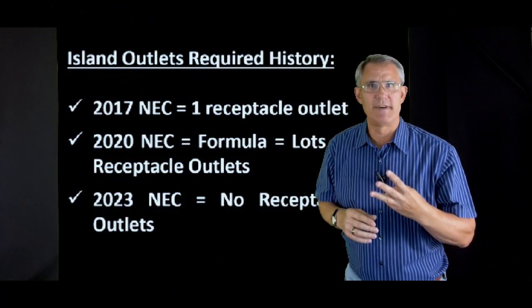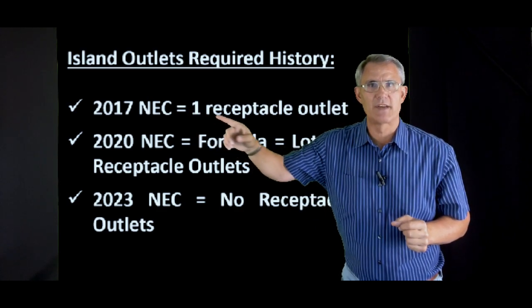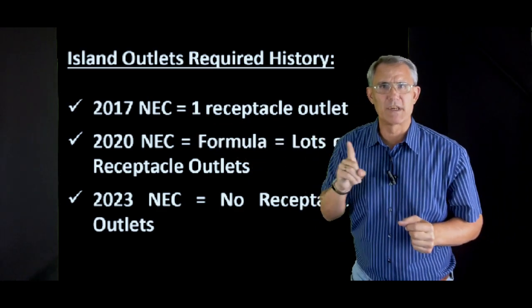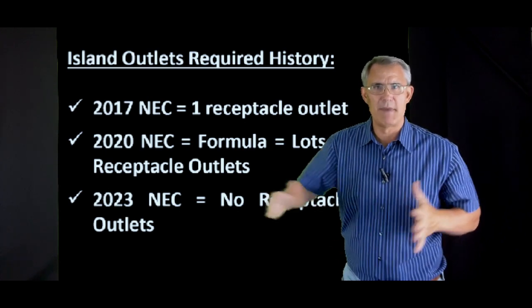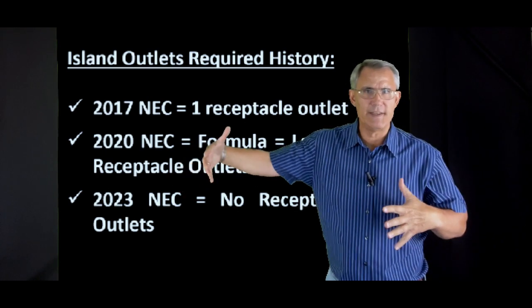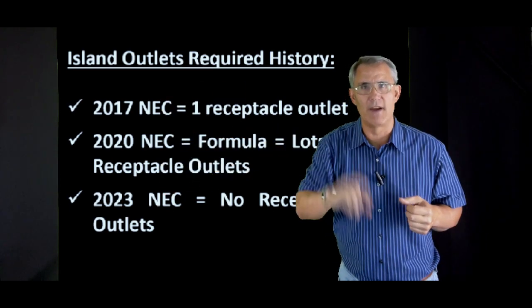If you've been around a while, you know that every three years the code books change. Back in 2017, the National Electric Code said all you're required to have is one outlet at a kitchen island. No matter how big — it could be a giant, massive thing, 100 square feet — technically you only needed one outlet.